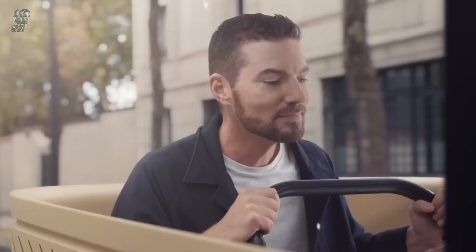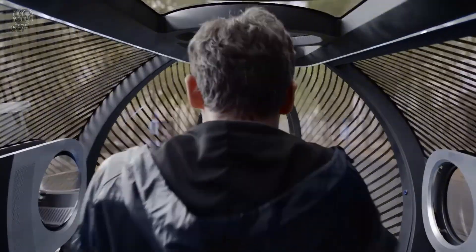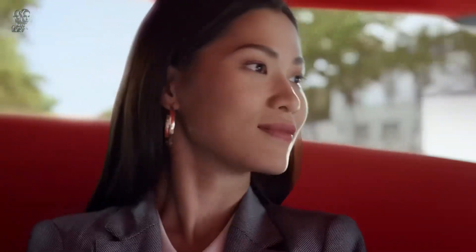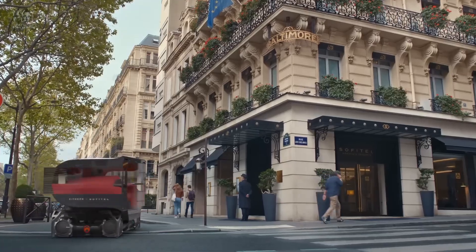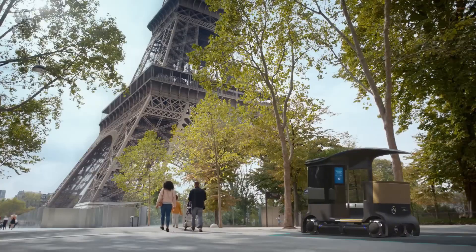The Citroën Skate promises smooth, efficient and environmentally friendly transportation, operating with Level 5 autonomy, which means no human involvement is needed. While the official prices for the Citroën Skate and its pods have not yet been announced, industry estimates suggest that such state-of-the-art autonomous systems could range from $50,000 to over $100,000, reflecting their high-tech features and personalization options.